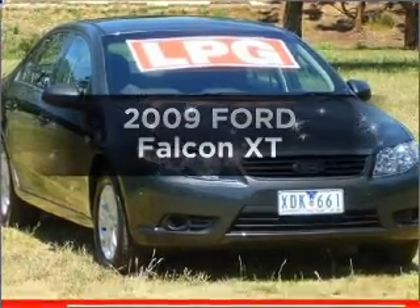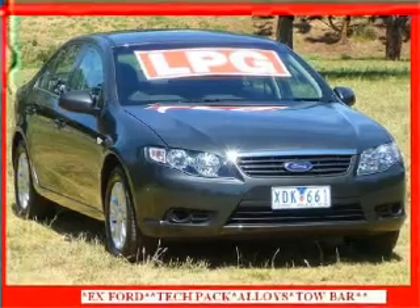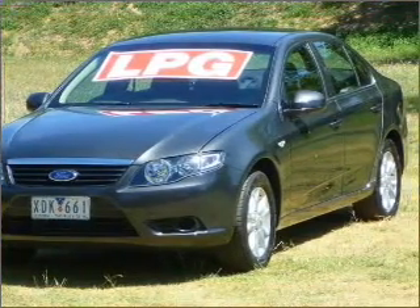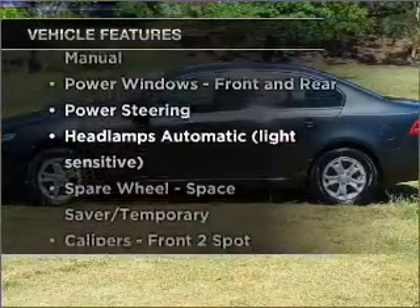Get noticed in this 2009 Ford Falcon. Experience the comfort of driving this well-presented vehicle with a reliable engine. Plus, enjoy these notable features that are included in this ride.